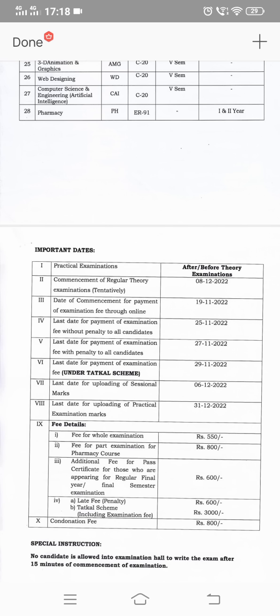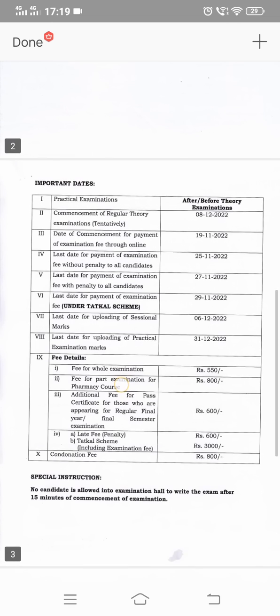Examination fee: supplementary and regular is 550, and for pharmacy courses it is 800. ER91 has an additional fee. For those appearing for regular final year final semester examination, an additional certificate fee of 600 applies. So for C20 regular students in 5th semester, the regular fee is 550 plus the certificate fee of 600, making the total amount 1150.